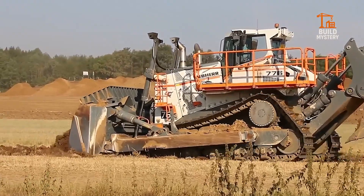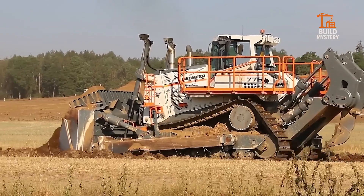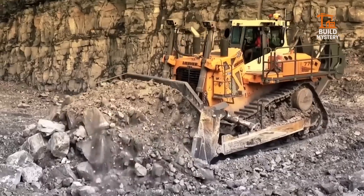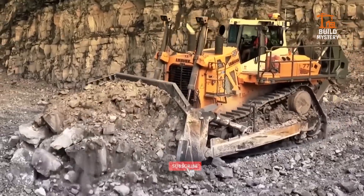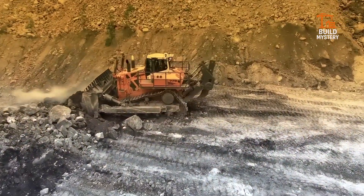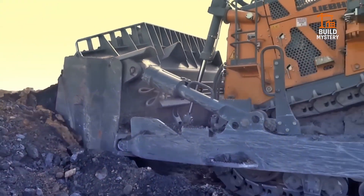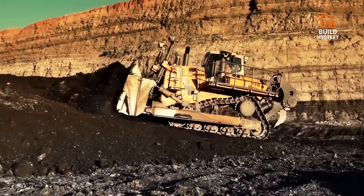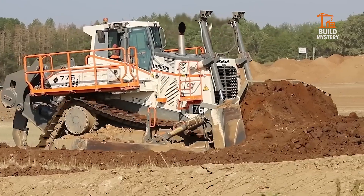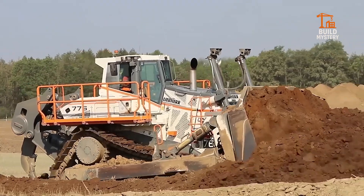This is the Liebherr PR776 Litronic, a next-generation crawler tractor built by Liebherr for heavy-duty mining and large-scale earth-moving. With up to 768 horsepower under the hood, it pushes massive loads while using advanced electronic control for peak efficiency. Its hydrostatic drive system delivers smooth, precise movement even on steep or shifting terrain. The spacious cab and smart assist systems keep operators safe, comfortable, and in full command. Efficient, intelligent, unstoppable — the Liebherr PR776 turns brute force into precision power.